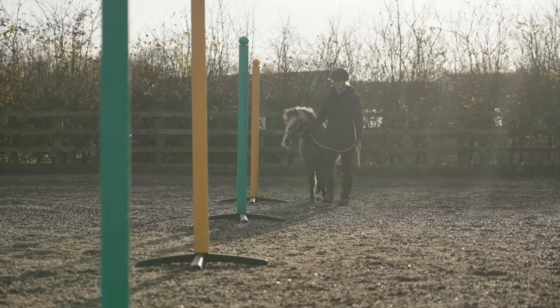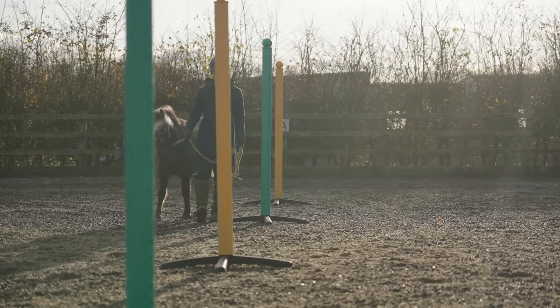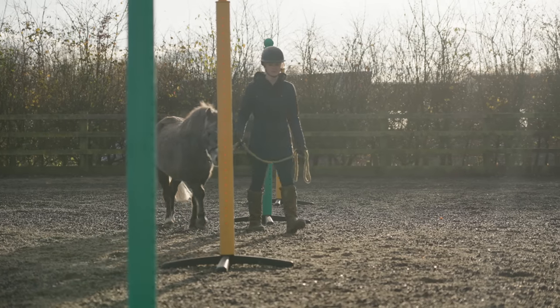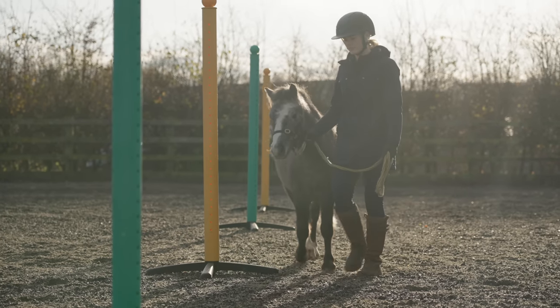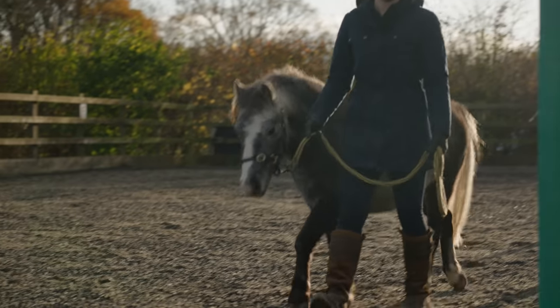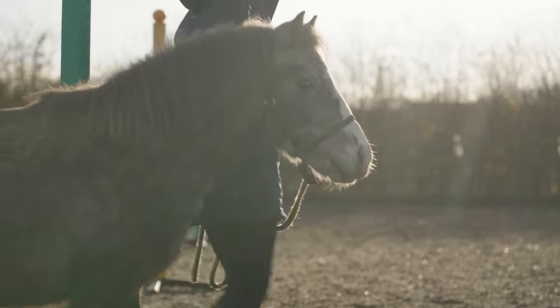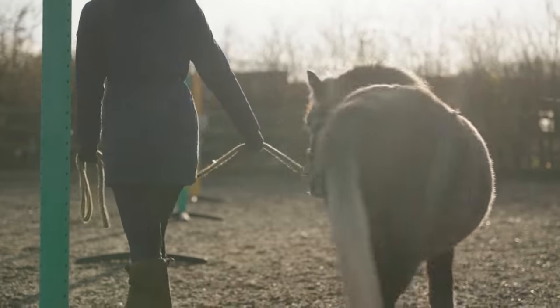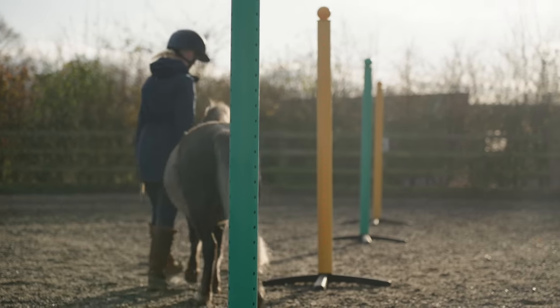Quite often you find smaller ponies like Duke who aren't trained as well as they should be, because people think they can get away with it since the horse is small. I always like to lead Duke as if I'm leading a 17-hand horse — that should be no different. Doing exercises like this is also great for building Duke's trust with me, and he absolutely loves it. It's a really good source of enrichment, seeing lots of different things and doing different exercises to keep his brain busy.